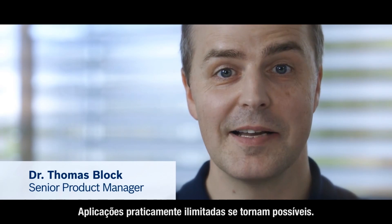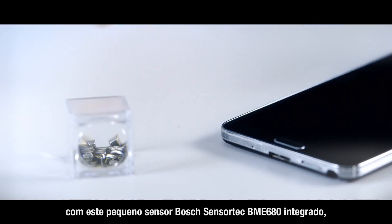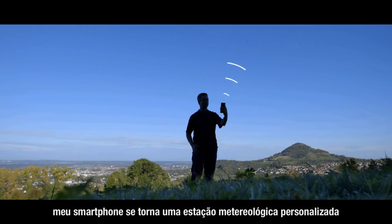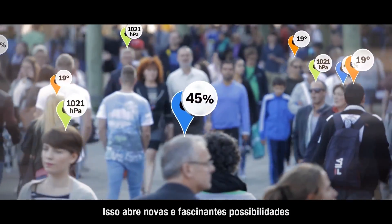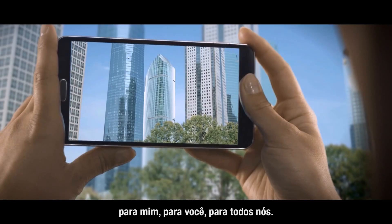Almost unlimited applications become possible, for example alcohol detection. And with this tiny Bosch SensorTech sensor BME 680 inside, my smartphone becomes a personalized weather station in my pocket. That opens new fascinating opportunities, for me, for you, for all of us.